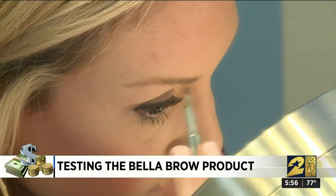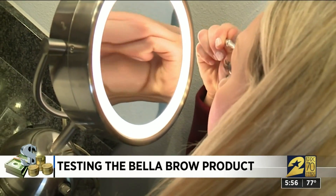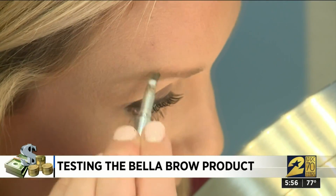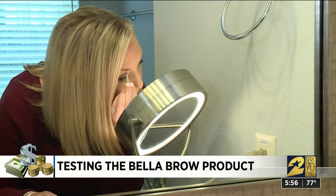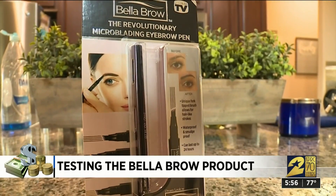I do my brows every day. Carrie Bond has light hair and light eyebrows. She wants a bolder look to help frame her face. She's tried a lot of brow products — right now it's Cabrow by Benefit, which she paid $24 for at Ulta. We asked her to do one brow with this and the other with the as-seen-on-TV Bella Brow that costs $10 at Walmart.